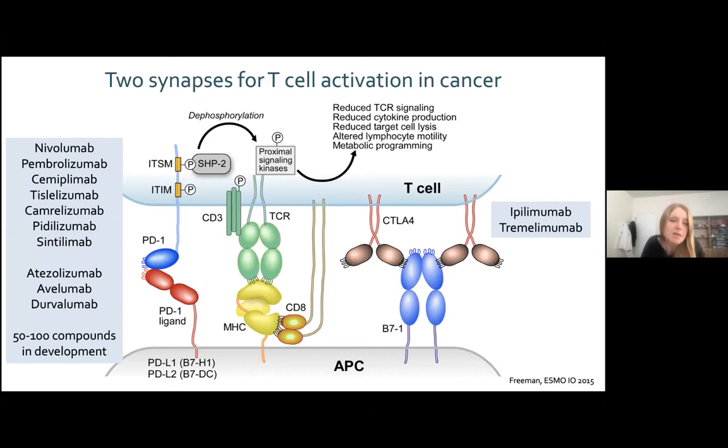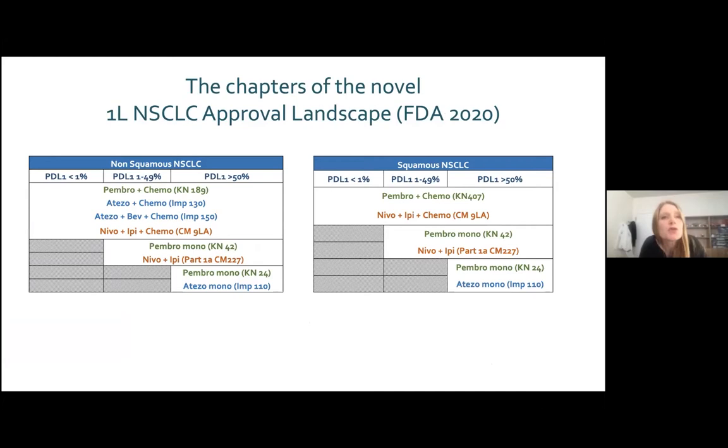This might mean broader accessibility to this strategy globally beyond our countries. In non-small cell lung cancer, this has come to reality very fast, using almost all of these compounds in clinical trials. This picture from the FDA in 2020 shows how many immunotherapy-based treatments can be proposed in non-squamous or squamous advanced non-small cell lung cancer — a rapidly growing landscape.